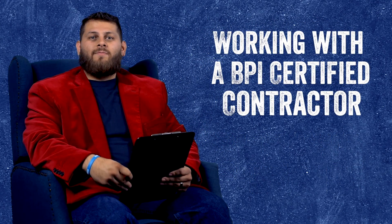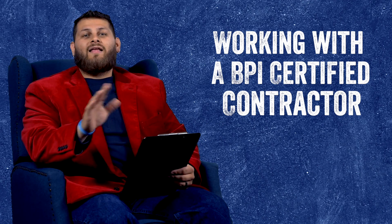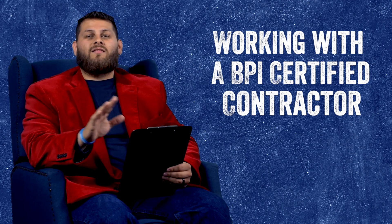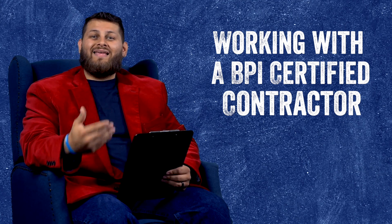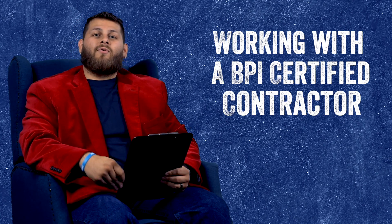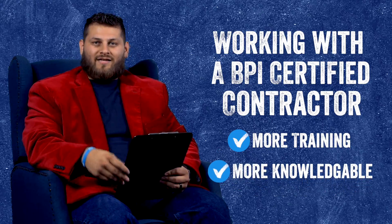If you're not a BPI certified contractor, or if you're not working with one, that doesn't make them a bad contractor in the slightest. However, if you are working with a contractor that is BPI certified, you can at least know that person did go the extra mile and educate themselves on building science.